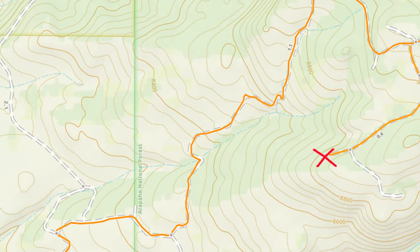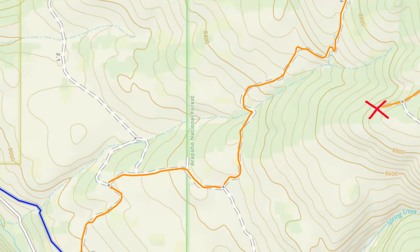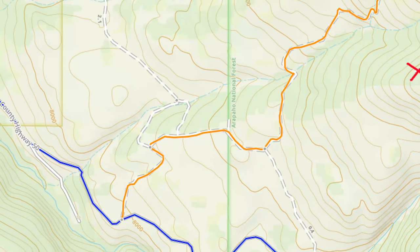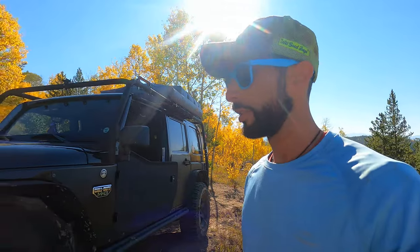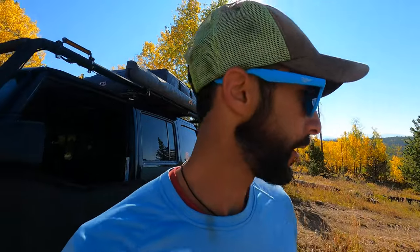From Camp Coyote, X marks the spot. It's about three miles till Big Meadows T-Bone's Blue Ridge Trail. Once there I'll take a right, which is another three miles back to Highway 40. All right, as promised, back on the main trail. Let's go find out what that number is.